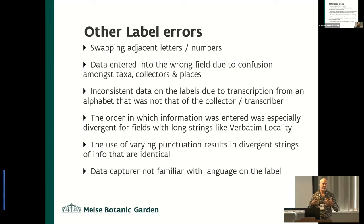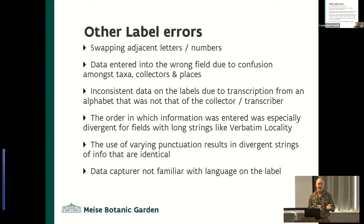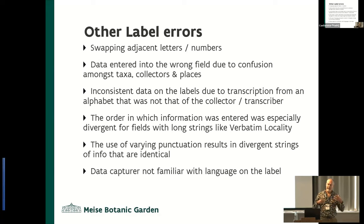Data was also entered into the wrong field. These were people who didn't always know the subject matter, so they'd make a guess as to which field it lands in, and it lands in the wrong field. Things like taxa, collectors, and places sometimes got mixed up. There was also inconsistent data due to label transcription from an alphabet that's not your own — the Cyrillic alphabet can be challenging. Sometimes the labels we dealt with were already transcribed and stuck on the specimen, not the original herbarium label. And when dealing with really long text strings, the order in which information gets entered could also vary, meaning two records with identical information could be written in different orders.